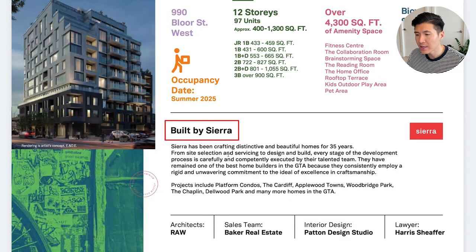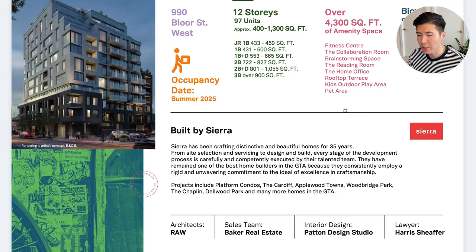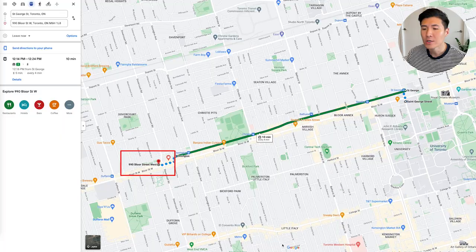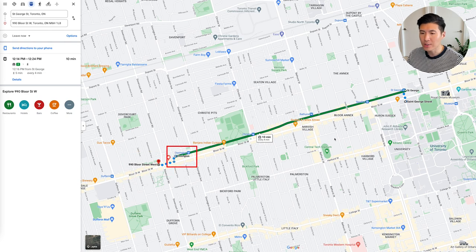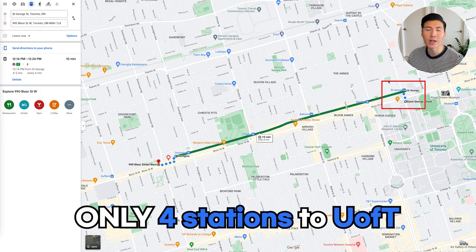The developer is Sierra. They've been developing homes for over 35 years — very experienced and they have a good reputation. Let's check Google Maps for the location and proximity to the University of Toronto. So 990 Bloor Street West is located here. Using the TTC subway from Ossington Station, in three to four stations you are at the downtown U of T main campus.